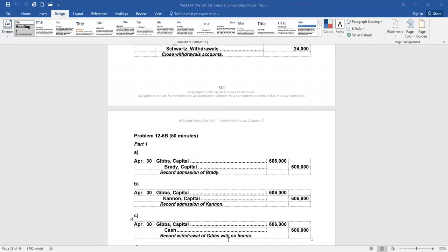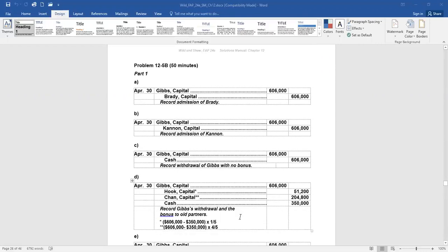What if instead Gibbs is paid only $350,000 in partnership cash for her equity? That's significantly less than her capital balance. There's no new partner taking over for her. We debit her entire capital balance of $606,000, credit cash for $350,000 — she was entitled to $606,000 but only received $350,000, leaving a $256,000 difference. It could be Gibbs just wanted out of the partnership and was willing to take less cash.